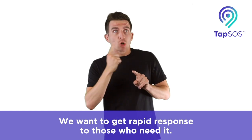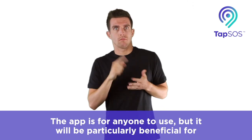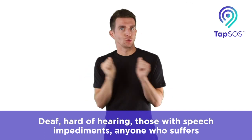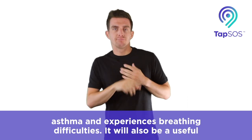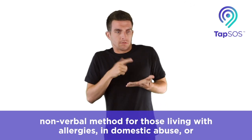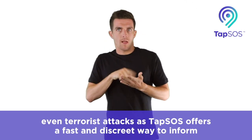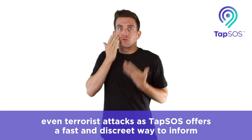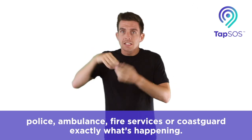We want to get rapid response to those who need it. The app is for anyone to use, but it will be particularly beneficial for deaf, hard of hearing, those with speech impediments, anyone who suffers asthma and experiences breathing difficulties. It will also be a useful non-verbal method for those living with allergies, in domestic abuse or even terrorist attacks, as TAP SOS offers a fast and discreet way to inform police, ambulance, fire services or coast guard exactly what's going on.